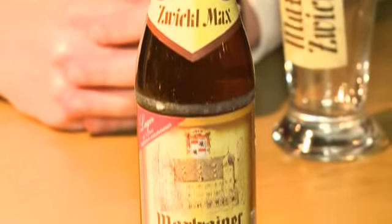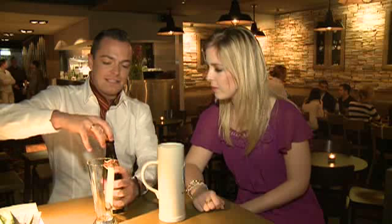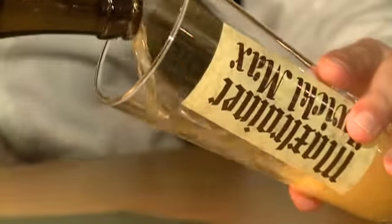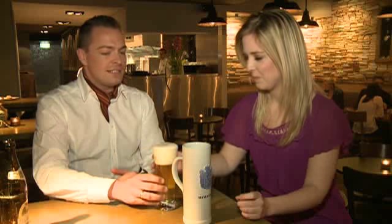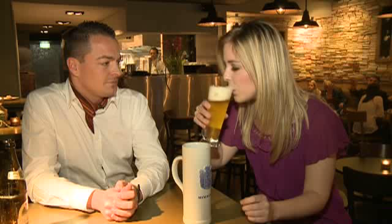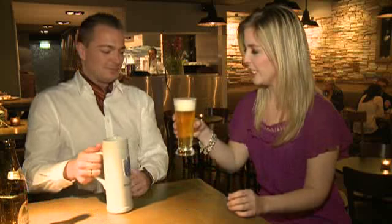The girls like the smaller 330ml beers. So you've given me the men's beer to start with — we might have to swap glasses later. Of course, Zwickl Max. The difference to this lager is it goes unfiltered into the bottle. It's a classic lager beer, but unfiltered. That's beautiful — that's definitely my favorite. I'll let you have this one. Cheers.